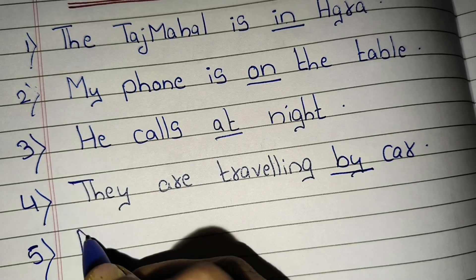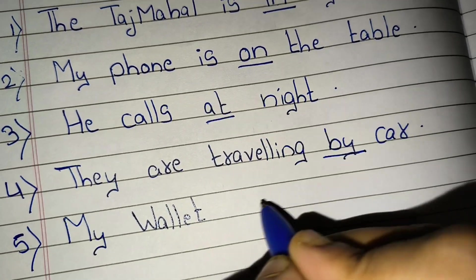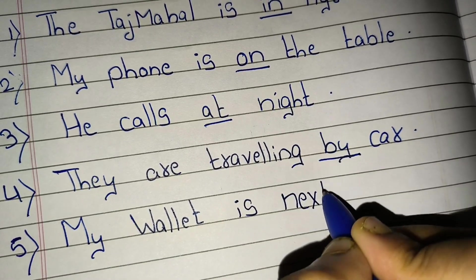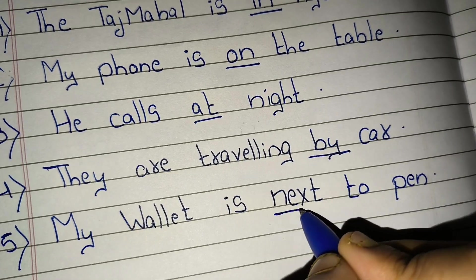Fifth, my wallet is next to the pen. 'Next to' is a preposition.